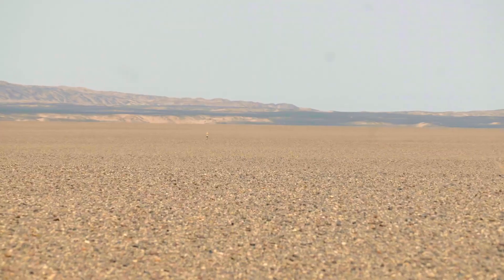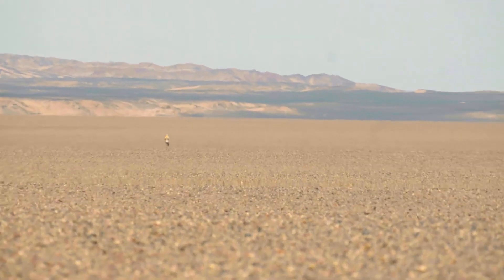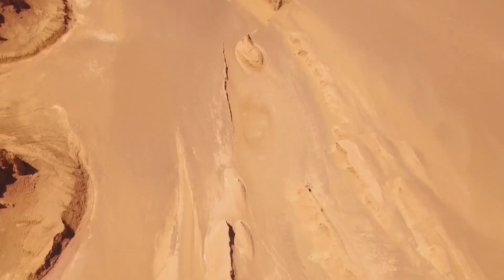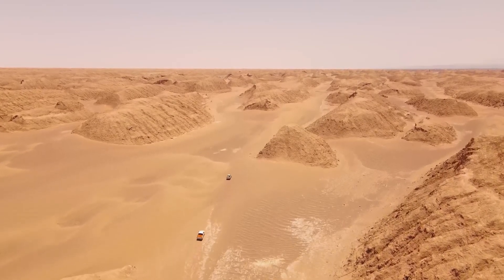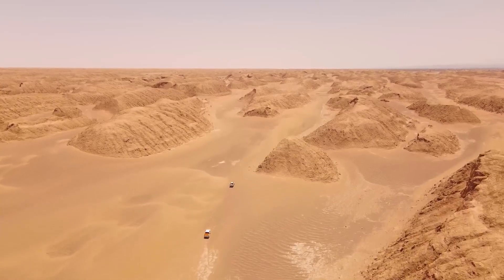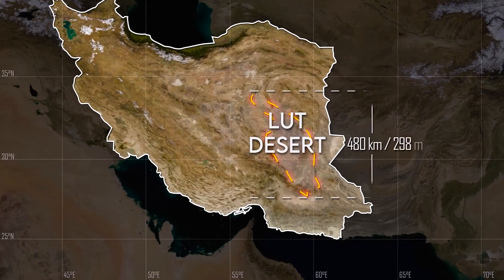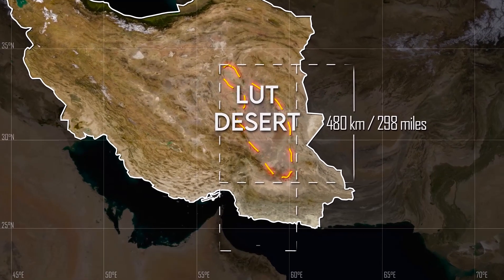Due to their resemblances, Desh de Kabir and Desh de Lut are sometimes mistaken with one another. The Lut Desert is one of the world's most scorching dry deserts. It has spanned around 10% of Iran's area and spans three provinces: South Khorasan, Sistan, and Kerman.